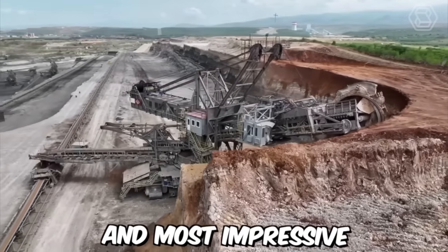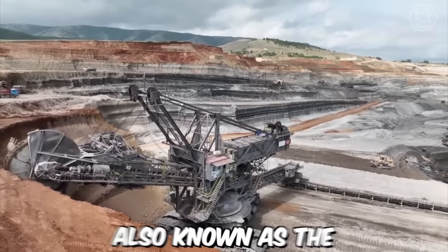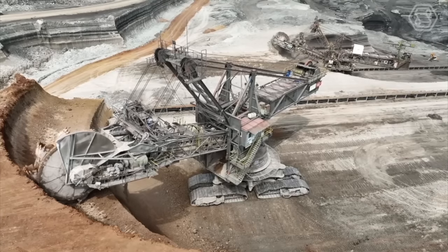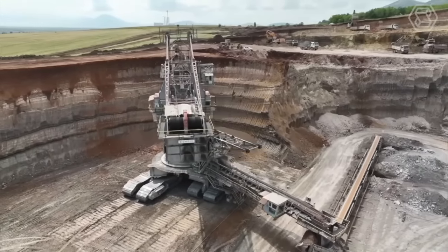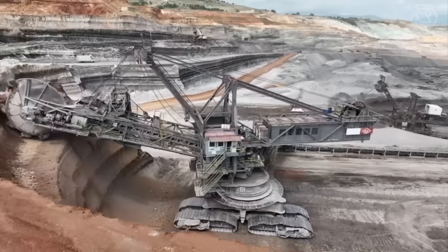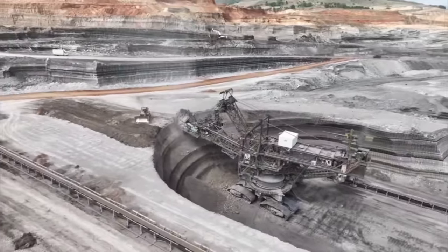One of the largest and most impressive bucket wheel excavators in the world is the Bagger 293, also known as the monster of lignite. Manufactured by the German company Takrav, this massive machine stands over 96 meters tall and weighs more than 14,000 tons. The Bagger 293 is powered by an electric motor that delivers up to 18,000 horsepower to the machine's massive bucket wheel.